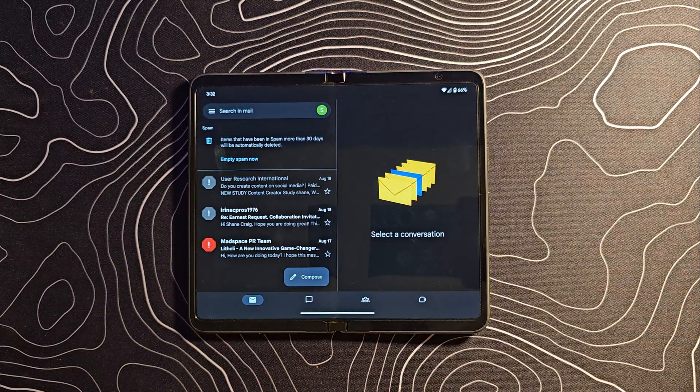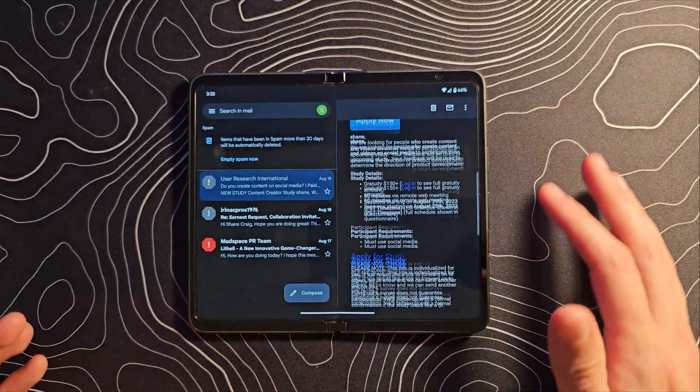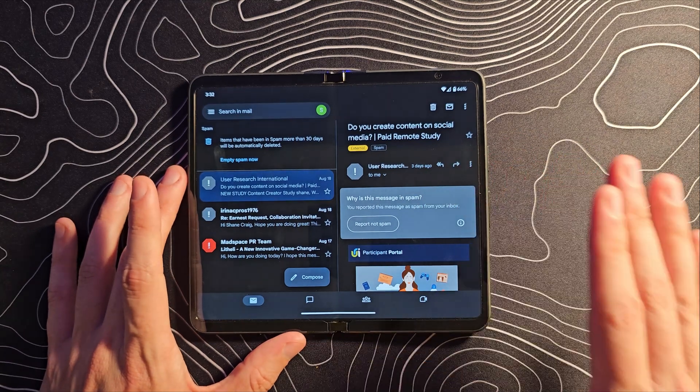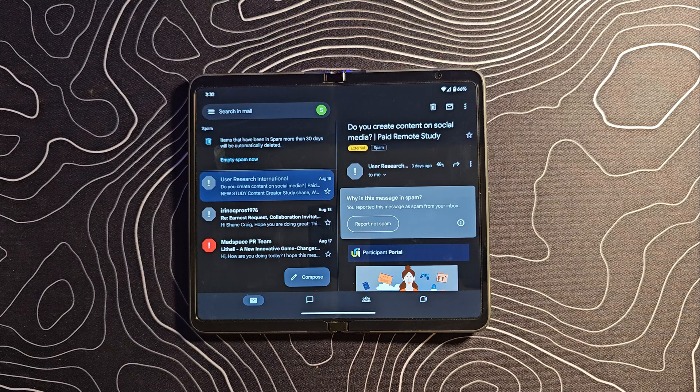How about Gmail? We're in my spam folder so I don't show any real emails. From there, you can see emails on one side and the actual email text on the other side. I don't think I have it installed anymore, but Outlook is really similar to Gmail — it takes really nice advantage of the large screen as well.